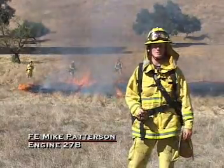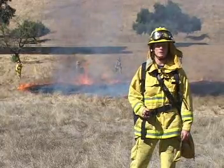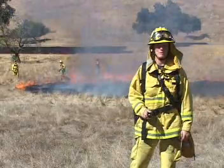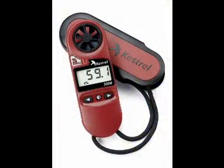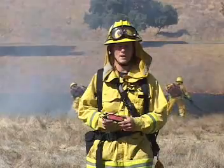Good afternoon. This is Fire Engineer Mike Patterson from Engine 27B coming to you today from the Recruit Wildland Burn. I want to introduce a new piece of equipment that the fire department has just put into some of the battalion chief vehicles and along with the wildland officer. We've got the Kestrel 3000 pocket weather meter — a tool we're going to be able to use for wildland fire behavior.